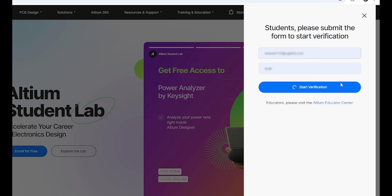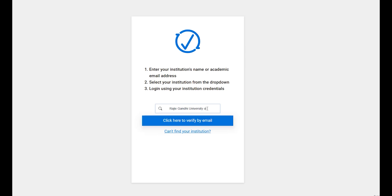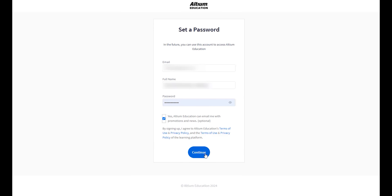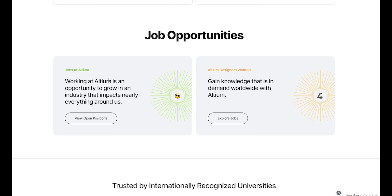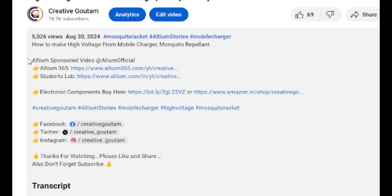Just enter your university email to get started for free. Verify your institution by putting your institution name, set your password, and you are done. Learn real skills that lead to real jobs with Altium Student Lab. Check the link in the description below.